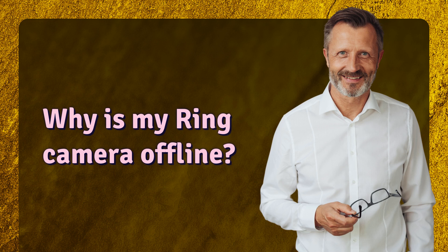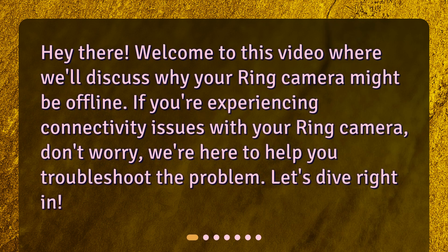Why is my Ring camera offline? Welcome to this video where we'll discuss why your Ring camera might be offline. If you're experiencing connectivity issues with your Ring camera, don't worry — we're here to help you troubleshoot the problem.